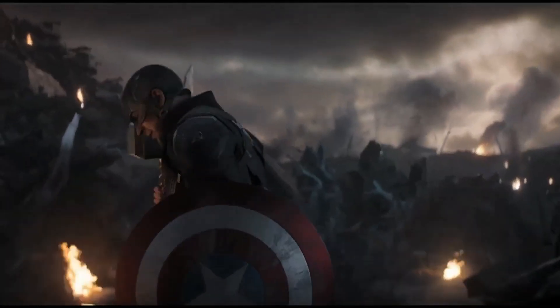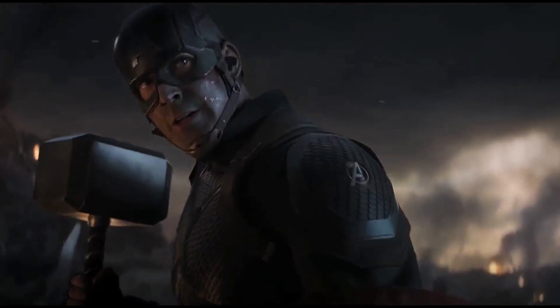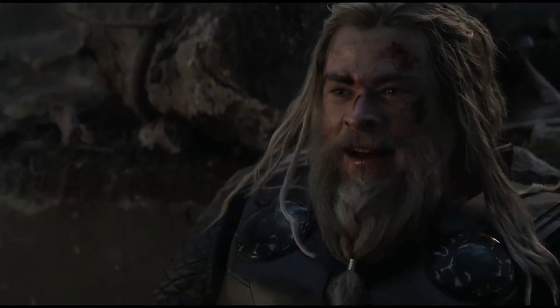Sadly, Avengers: Endgame probably made Beta Ray Bill's story moot in the Marvel Cinematic Universe. Spoiler alert for the one person who still hasn't seen Endgame — don't watch this next clip. We'll never see a movie version of Beta Ray Bill's story after Captain America totally stole his thunder. No pun intended. Oh, who am I kidding? I totally meant to do that pun. Please forgive me.